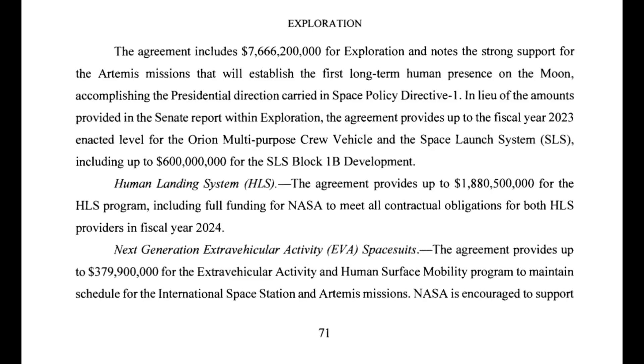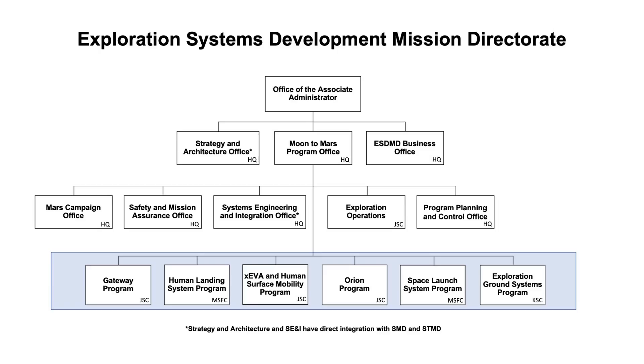At the same time, Congress kept Orion and SLS funding at higher FY 2023 levels, and also funded HLS and XEVA at the requested FY 2024 levels. So the cuts that Congress made are really to the other major programs under the Moon to Mars Program Office — Exploration Ground Systems and Gateway.